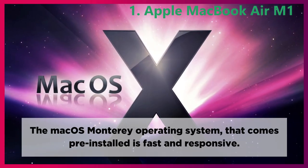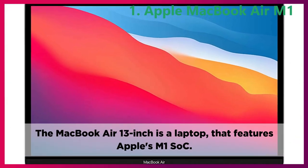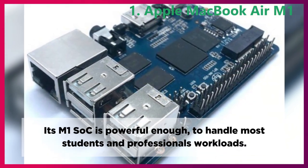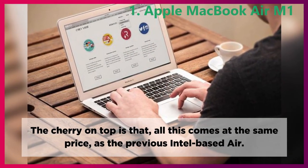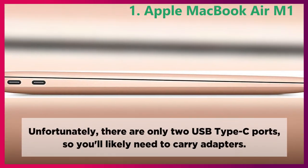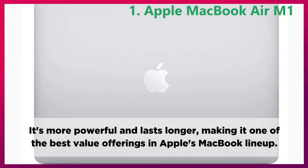The macOS Monterey operating system that comes pre-installed is fast and responsive. Conclusion. The MacBook Air 13-inch features Apple's M1 chip. Apple's MacBook Air has been known as a favorite among super-thin ultra-portables. Its M1 chip is powerful enough to handle most students' and professionals' workloads. The cherry on top is that all this comes at the same price as the previous Intel-based Air. One of the impressive advances is how quickly the Air can wake and be ready to work. Unfortunately, there are only two USB Type-C ports, so you'll likely need to carry adapters. It's more powerful and lasts longer, making it one of the best value offerings in Apple's MacBook lineup.